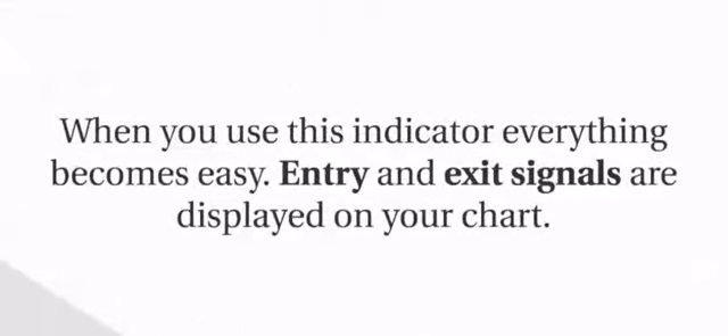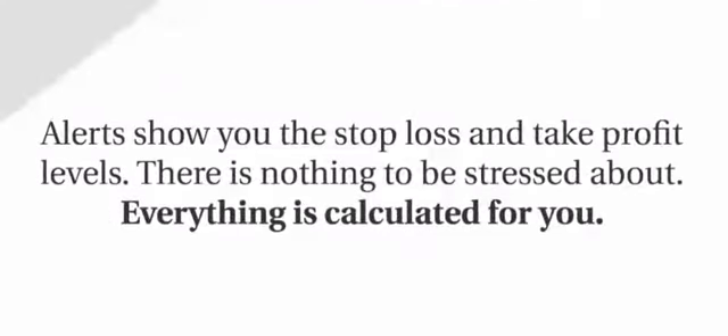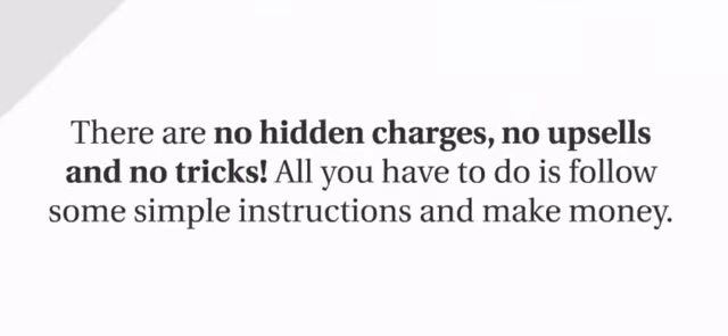When you use this indicator, everything becomes easy. Entry and exit signals are displayed on your chart, and alerts show you the stop loss and take profit levels. There's nothing to be stressed about — everything is calculated for you. There are no hidden charges, no upsells, and no tricks. All you have to do is follow some simple instructions and make money.